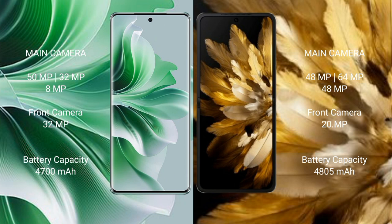OPPO Find N3 features a triple camera setup: 48 megapixel plus 64 megapixel plus 48 megapixel, and a front camera of 20 megapixel. OPPO Reno 11 Pro has a 4700mAh battery with 80W fast charging support. OPPO Find N3 has a 4805mAh battery with 67W fast charging support.